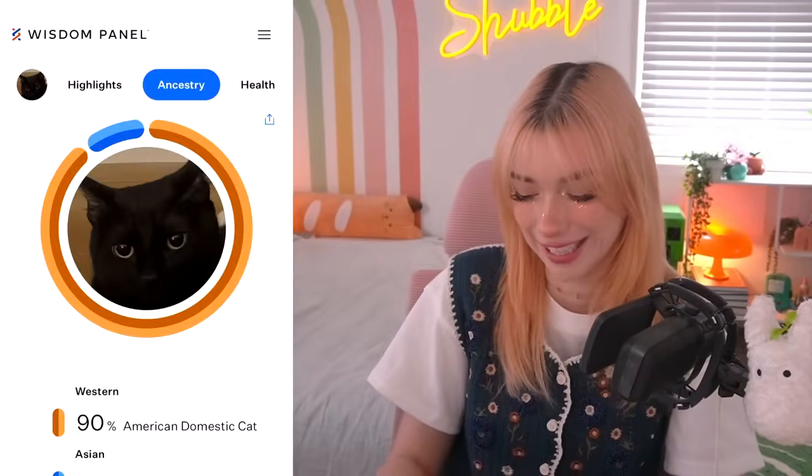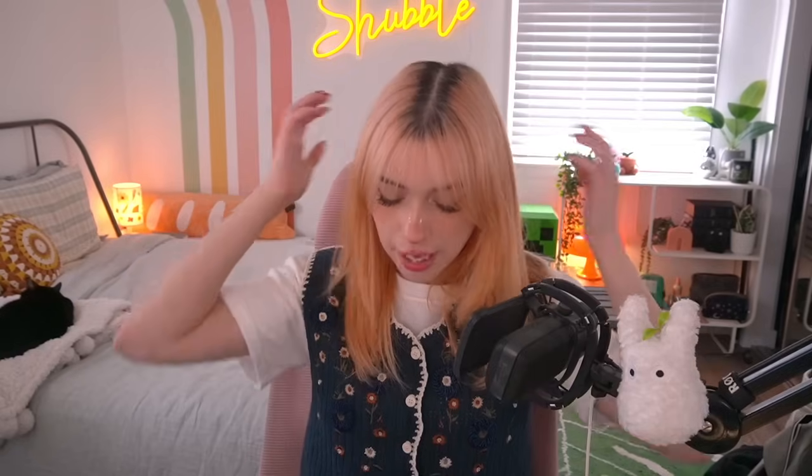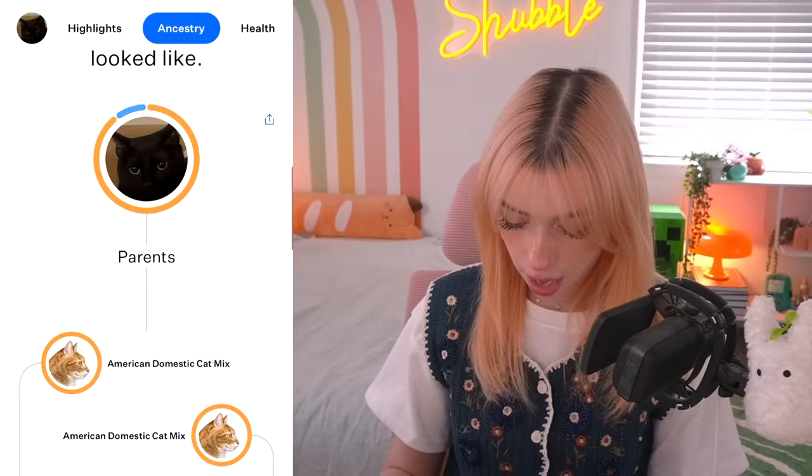She's not Bombay. She's not Bombay at all. She is 90% domestic shorthair and 10% Burmese. They told me when I adopted her that she was part Bombay, and when you Google pictures of Bombays, she looks exactly like them. I'm in shock.